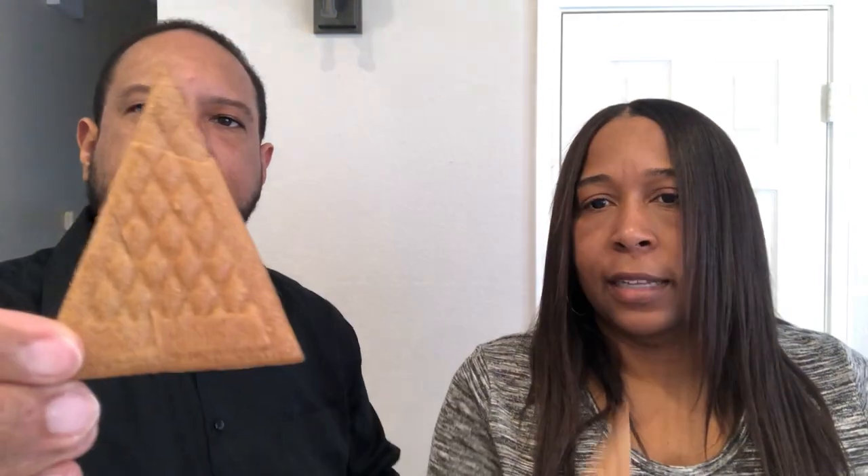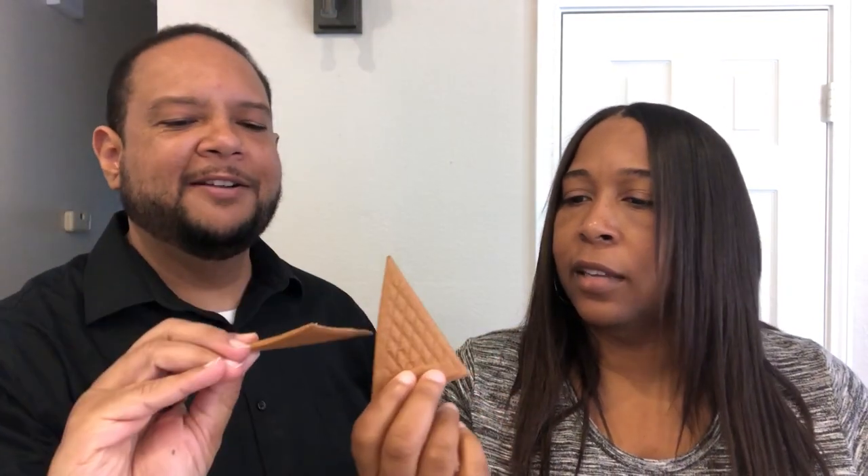They're pretty big. This is what it looks like — kind of like a slice of pizza, or like a Christmas tree. Oh, that's true — there's a pattern on there.